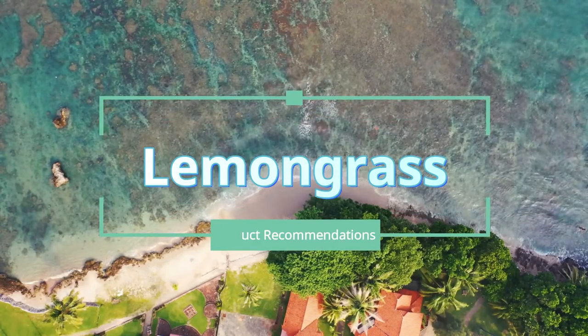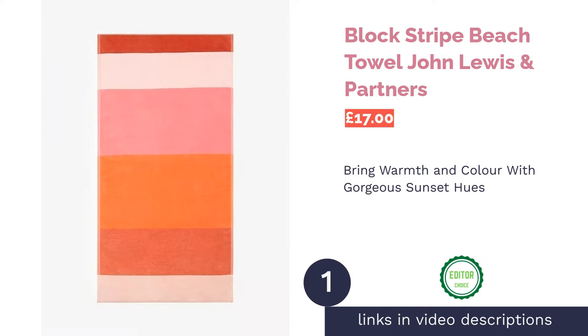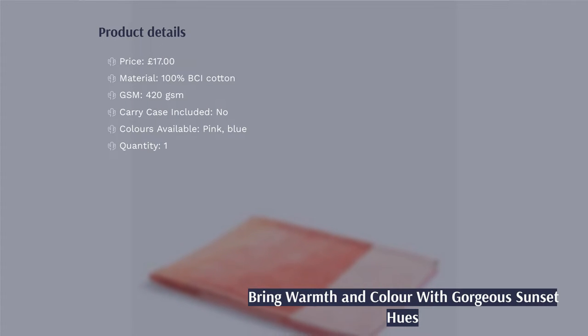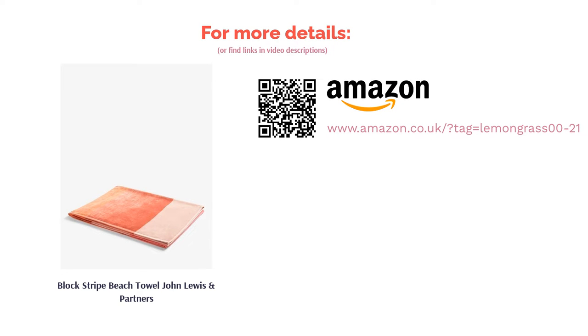The first product on our list is the Block Stripe Beach Towel by John Lewis & Partners. At number one, we have this gorgeous striped towel which comes in pink or blue. While the blue option has a classic seaside feel, we fell in love with the pink, which has a warm combination of hues that remind us of a beautiful sunset — perfect for those who aren't into blue but still want beachy vibes. Made from 100% BCI cotton, it is soft and absorbent with a 420 GSM weight, ideal for the beach and as a bath towel.